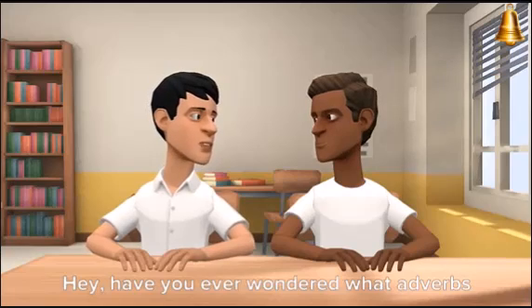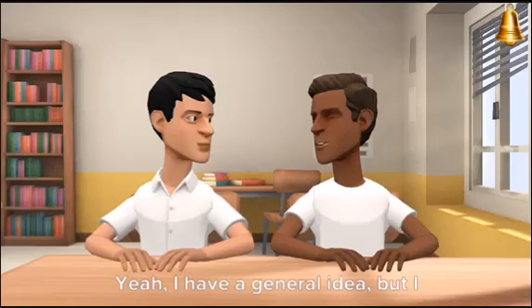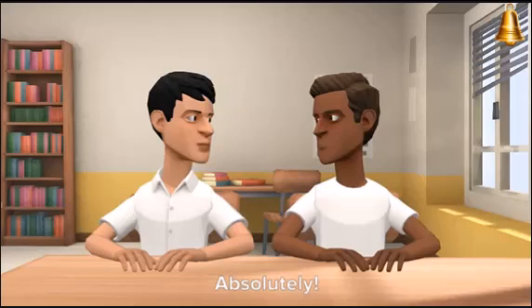Have you ever wondered what adverbs are and how they're used in sentences? I have a general idea, but I could use a refresher. Adverbs describe verbs, right? Absolutely!